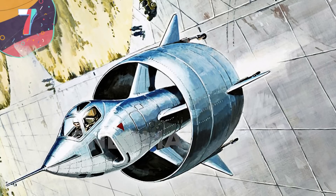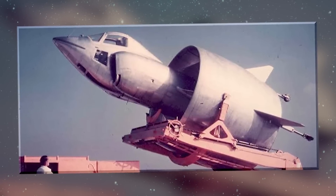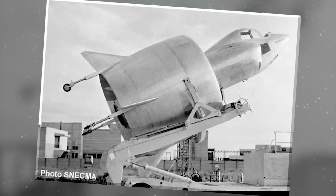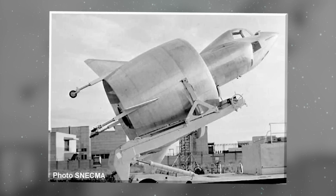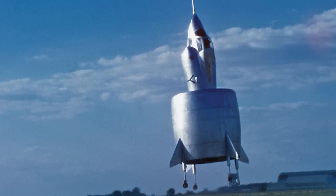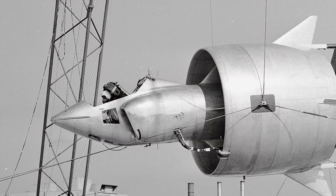Number 7: The Snekma C-450 Coleopter, often referred to as the Beetle. Looking like a rejected aircraft from the set of Buck Rogers, this funky-looking experimental aircraft was developed by the French aerospace manufacturer Snekma in the 1950s. Its unique design and vertical takeoff and landing capability aimed to revolutionize aircraft operations. The Coleopter's most distinctive feature was its chunky cylindrical shape, resembling a large flying saucer with a circular body and a domed cockpit positioned at the center.